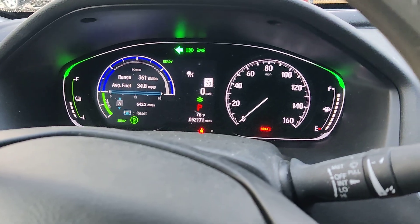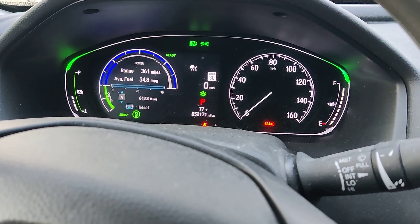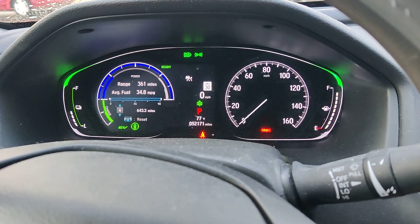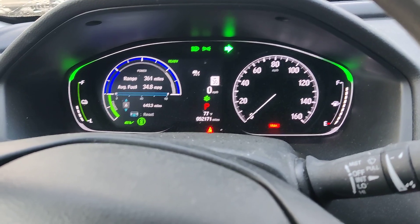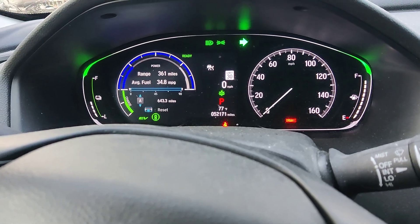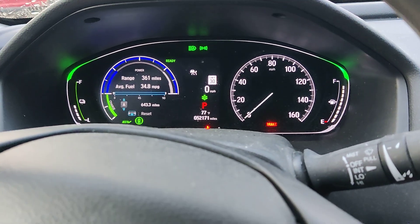As you can see, the left signal is blinking at the right speed — not blinking too fast. But check out the other side: it's blinking so fast on the right side. I'm not sure what happened, so I went outside to check the signals.